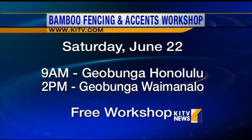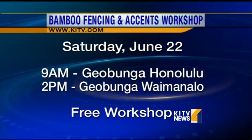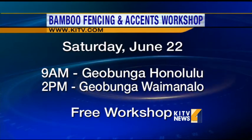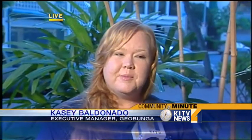I am. Okay, on your mark, get set, go! We would like to invite everyone down to Geobunga this Saturday at 9 a.m. in Salt Lake and 2 p.m. in Waimanalo for our free Bamboo Fencing and Accent Workshop. We are going to teach you how to use bamboo for your indoor spaces, your outdoor spaces, your big yard or your small lanai — anything goes. You can RSVP at geobunga.com or give us a call at 422-4567 for more information.